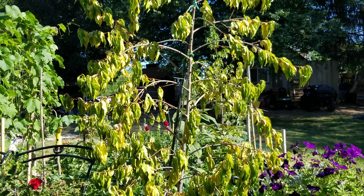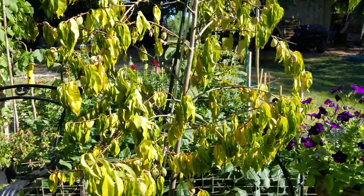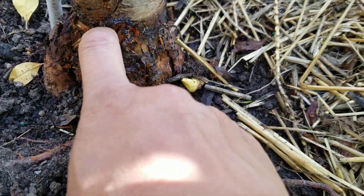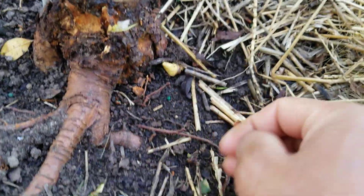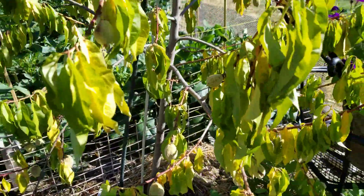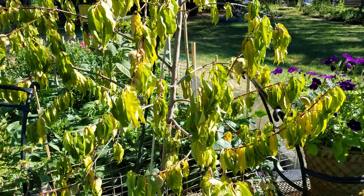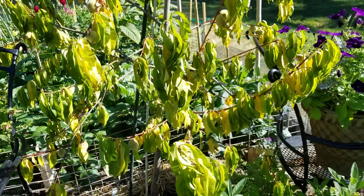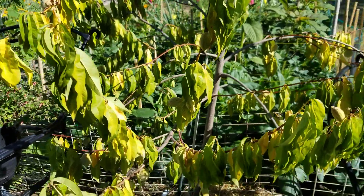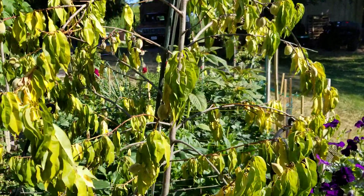Also guys, update on our peach tree — it's dying, sad to say. It's been attacked by borers. It has borers in it. I removed larvae — they're like white wormy things that were digging inside. I noticed the peach wasn't doing well; I thought it wasn't watered properly, but I checked and the bottom part has lots of larvae in it. I did some research and it says it's not going to make it — it's completely eaten by larvae.